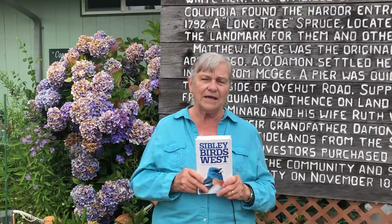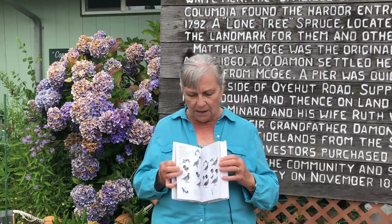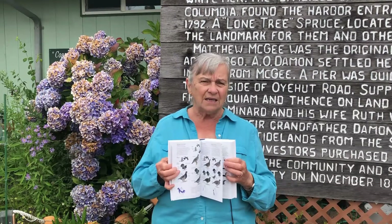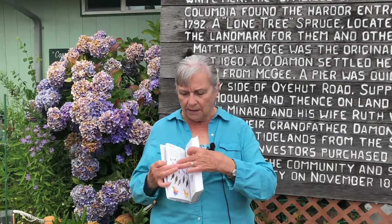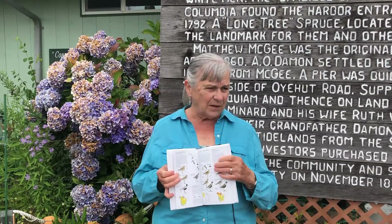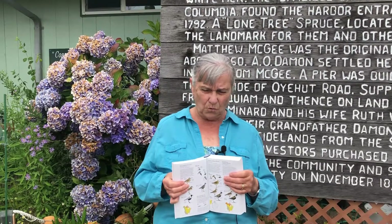And every page has bird pictures in detail — female, male, juvenile, breeding, non-breeding — and these are all hand-done illustrations that have been digitally remastered from the original artwork. Sibley describes the sounds that the birds make in here.